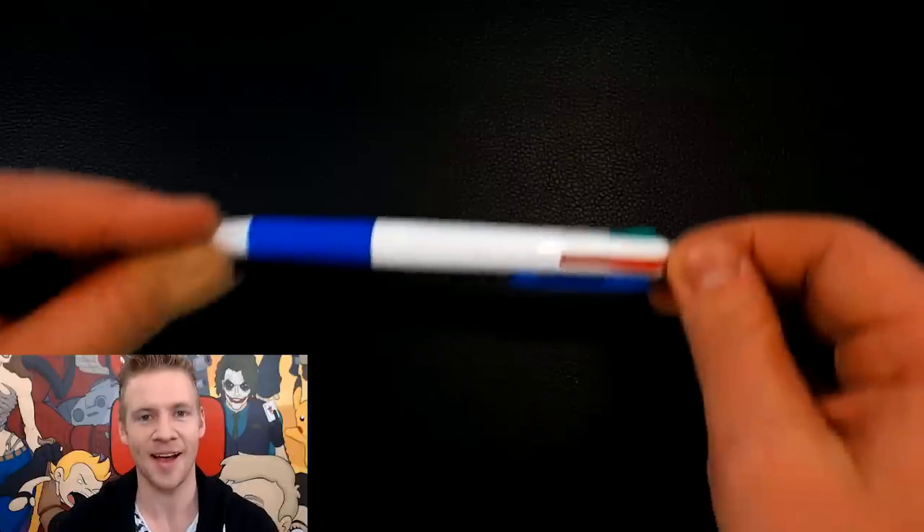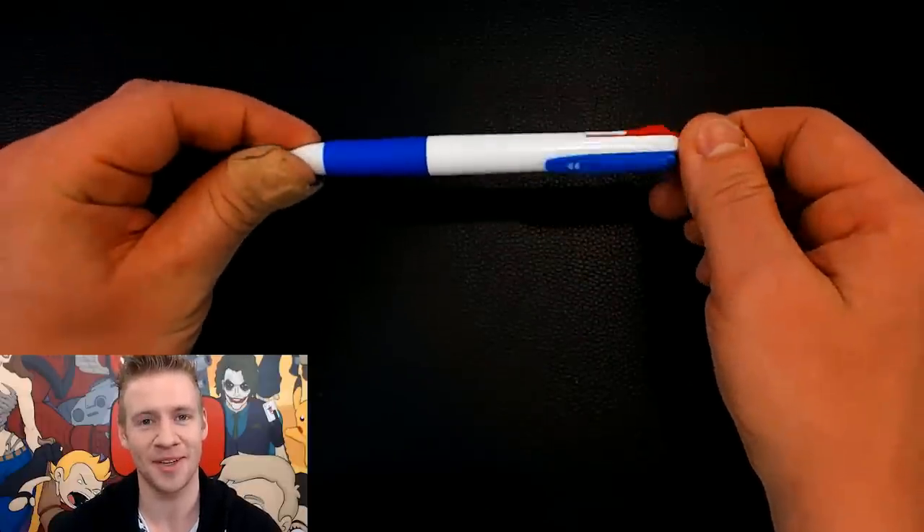G'day, ladies and gentlemen, welcome to Draw with Jazza. I'm Jazza, and today I'm going to be attempting to create an epic artwork with the most epic of tools.